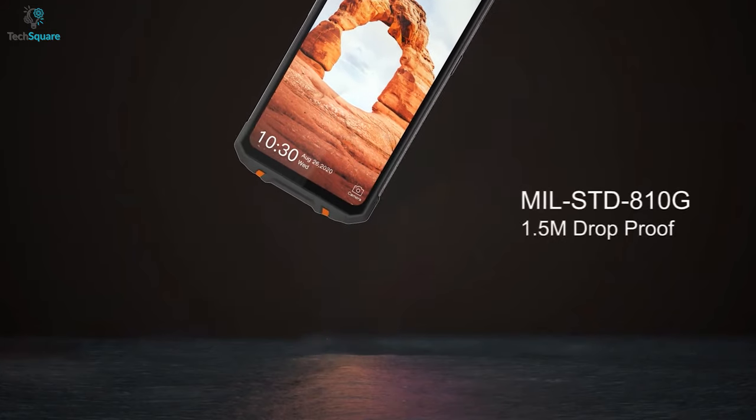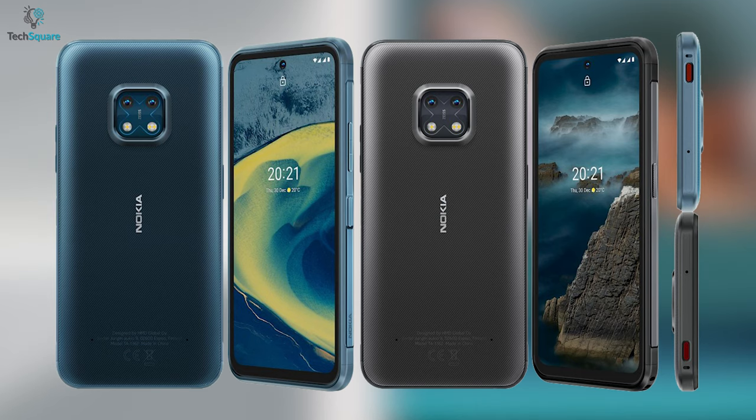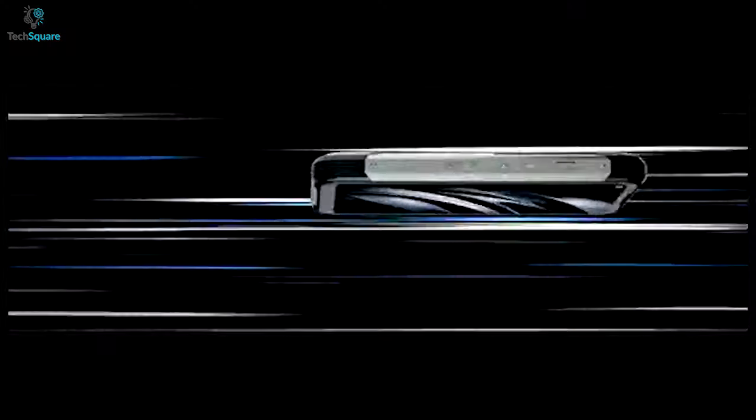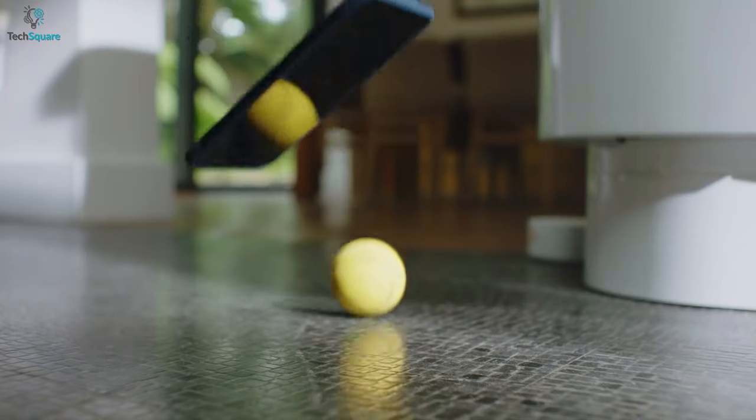They provide military-grade durability and huge battery life with all the features of a smartphone. But there are plenty of options while buying one, making you confused. In today's video, we're going to talk about the 7 best rugged phones in 2021 that can be a perfect companion even in the most adverse situation.